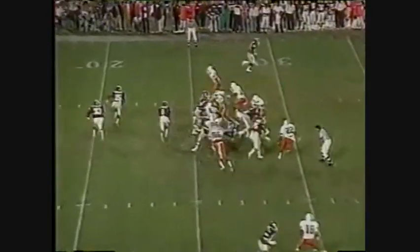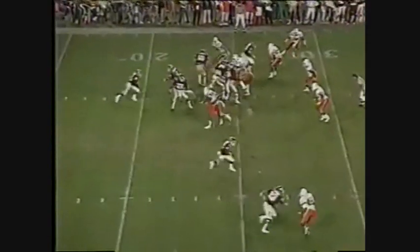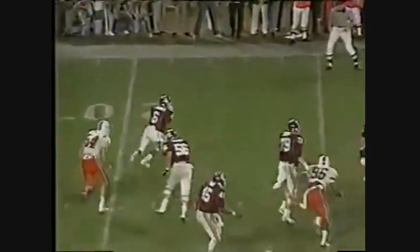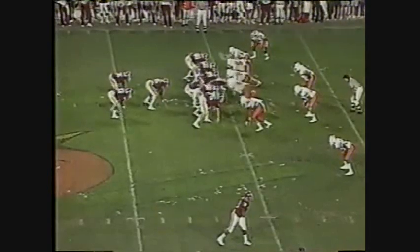Late in the third quarter, 2:31 to play. Go to the pitch back run — free ball. Thompson stands in, go pass, third and 10. Sooners with the drive alive on the personal foul call.